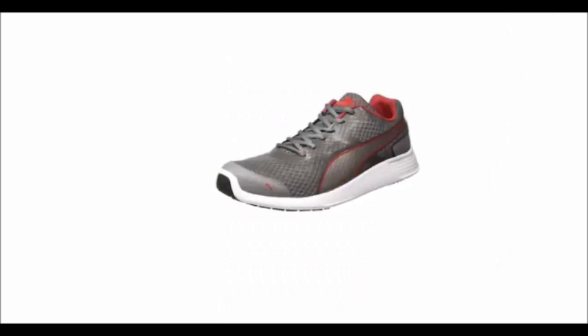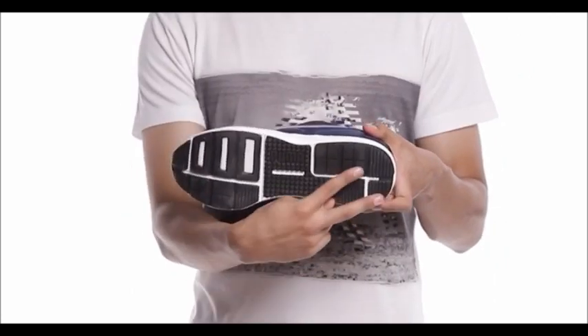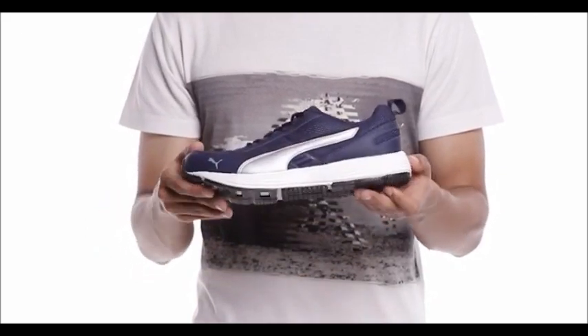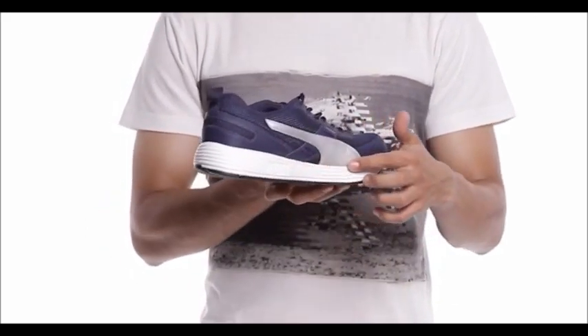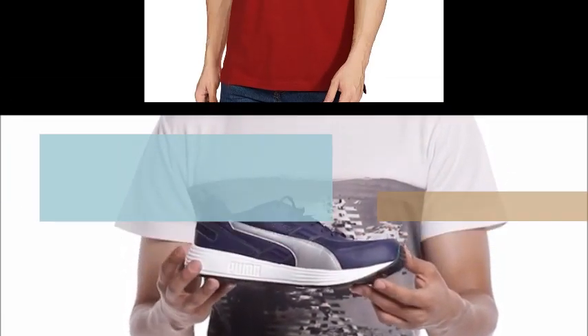These shoes are available in multiple colors. You can measure your foot size in centimeters and use our size chart image to identify your equivalent UK size. In case of a size issue, you can always avail our free return policy.